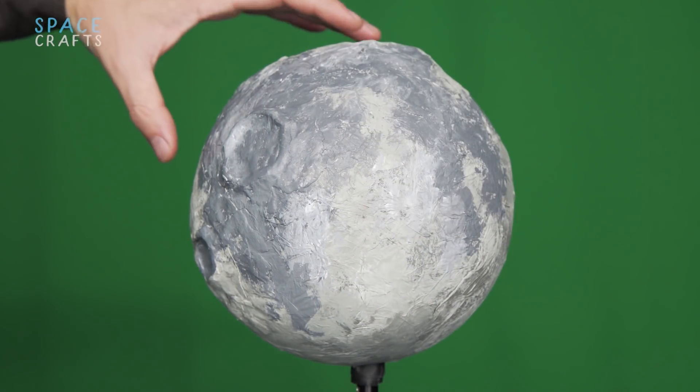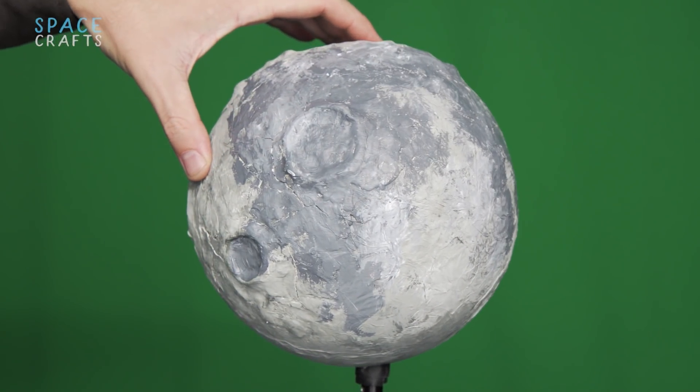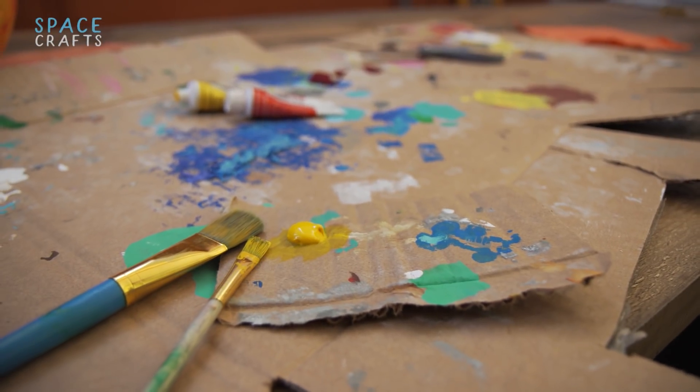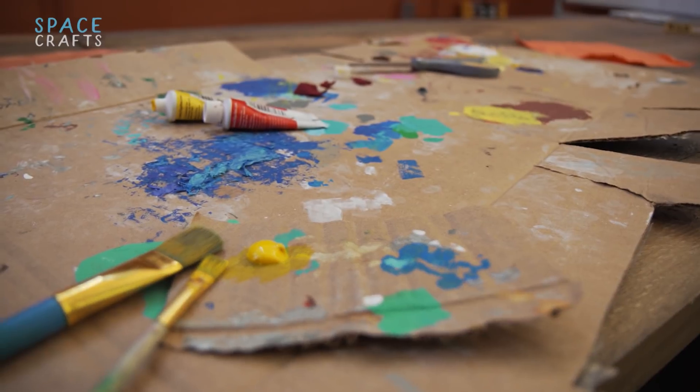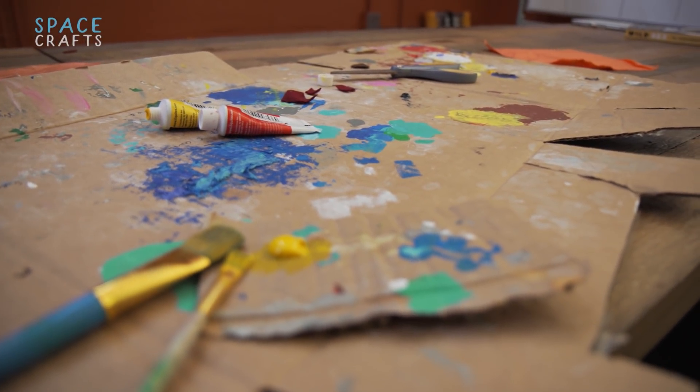You can catch new episodes of Spacecrafts every Wednesday. In this episode, we'll explain what happens when the sun explodes, and the potential fallout for Earth. Thanks for watching, and make sure to subscribe!